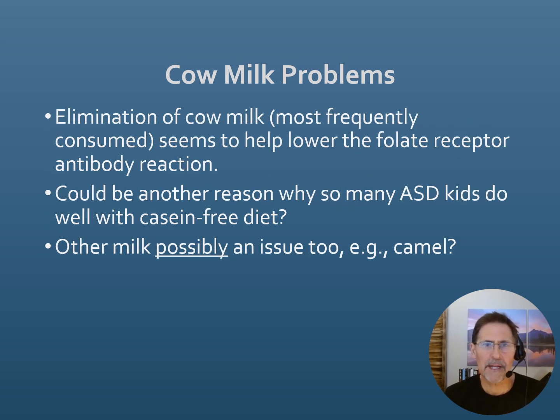In many individuals with cerebral folate deficiency, cow milk seems to be a triggering mechanism for this autoimmune reaction. Cow milk is a highly reactive protein in our diet, and in most cases it's recommended to eliminate it. This could be another reason why some individuals with autism benefit from a casein-free diet. Other types of milk — camel milk or goat milk — might also cause a problem, but cow milk is clearly known to be an issue.